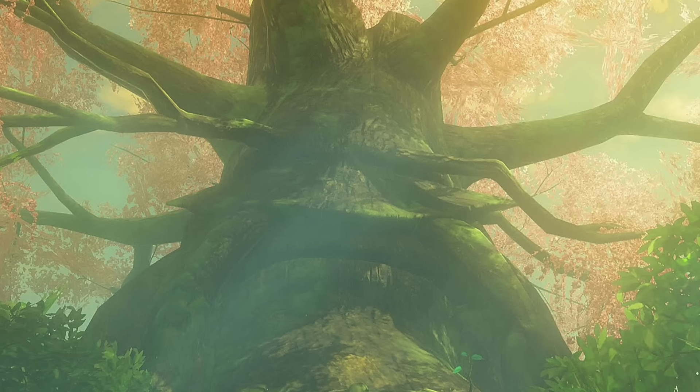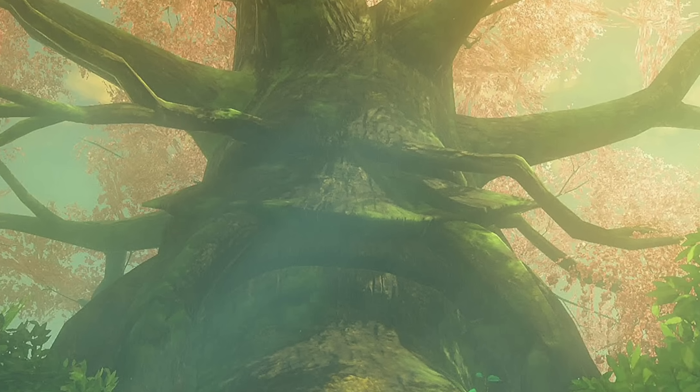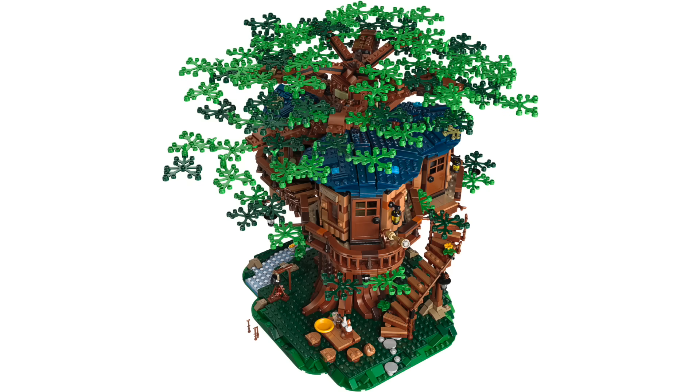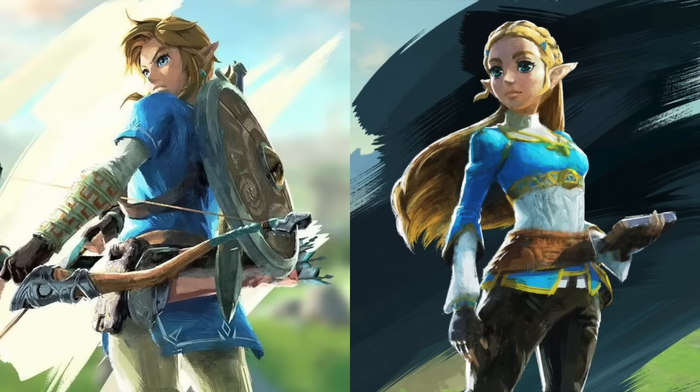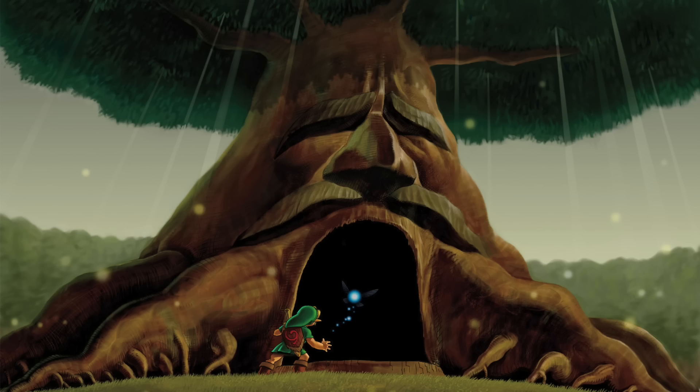This tree has had iconic appearances throughout the series in games like Ocarina of Time and Breath of the Wild. This build would have over 500 less pieces than the LEGO Ideas Treehouse, but I have to imagine we're looking at something of a similar scale and size. While previously rumored to include figures from Breath of the Wild and Ocarina of Time, we'll have to wait and see, and I — like many of you — would love to see this turn into a full theme.